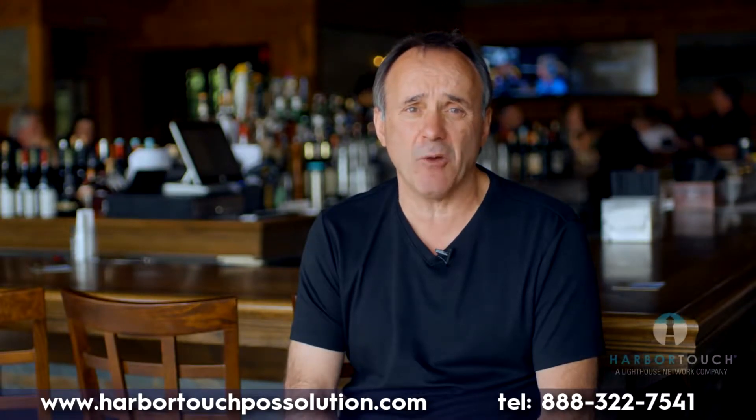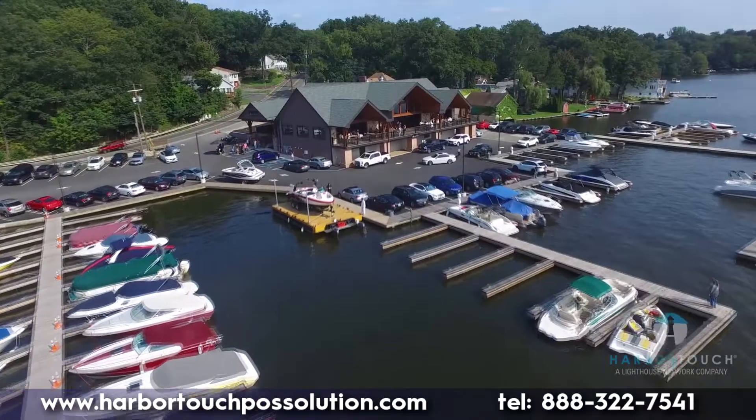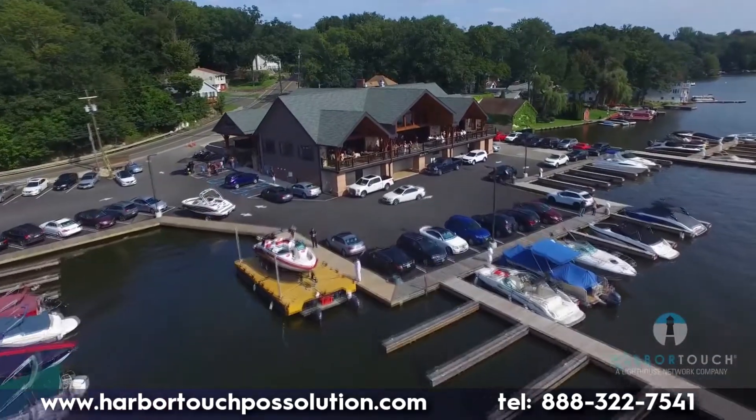Hello, my name is Marco and I'm one of the partners here at Stonewater, located at Three Peaks Marina in beautiful Lake Hopacon, New Jersey.